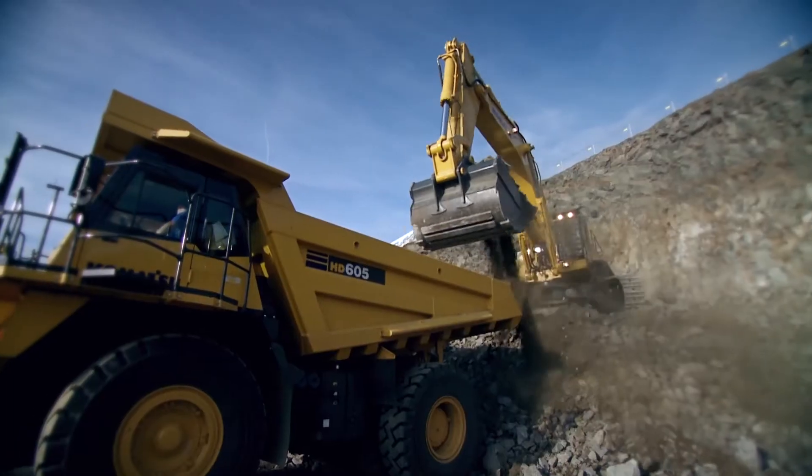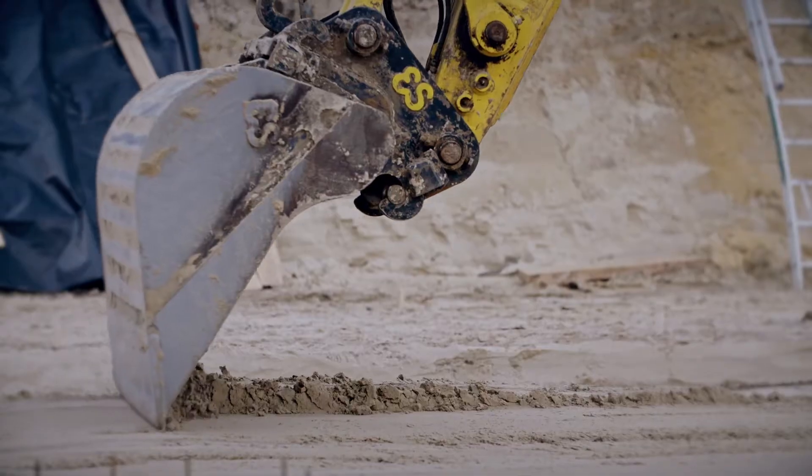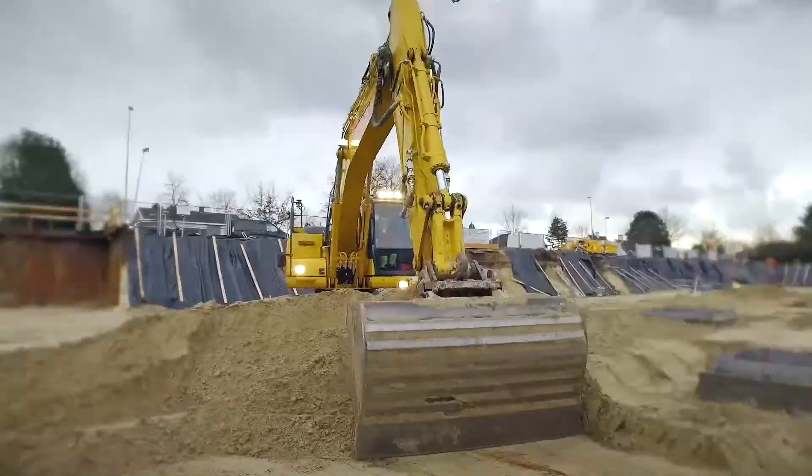Komatsu was one of the pioneers in introducing telematics in the heavy equipment industry. We launched Komtrax in 2001 in Japan and in Europe we started in 2006. Nowadays Komatsu is factory fitted with standard technology on every new Komatsu equipment in Europe, and Komatsu is very proud of being one of the pioneers in this field.